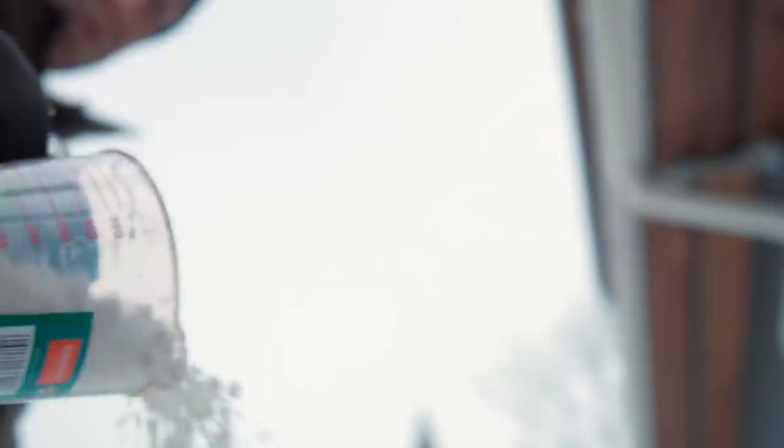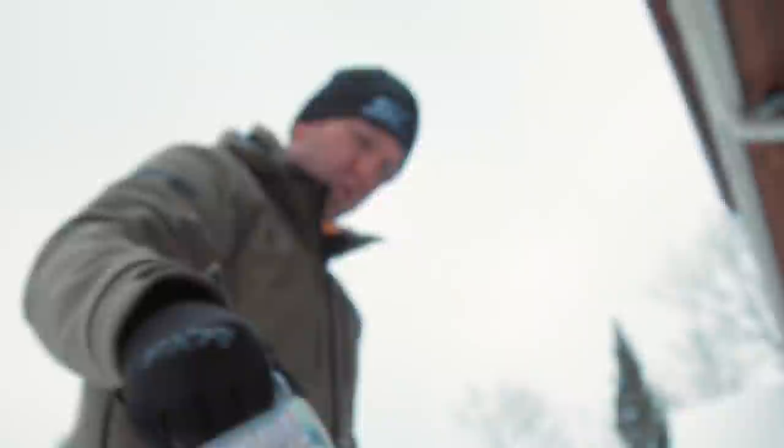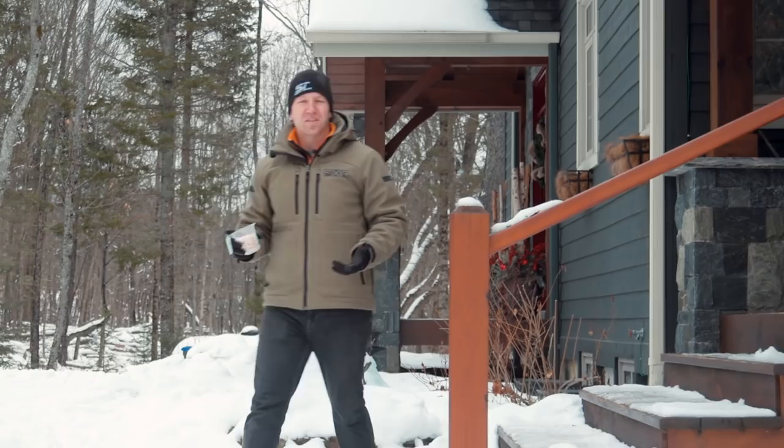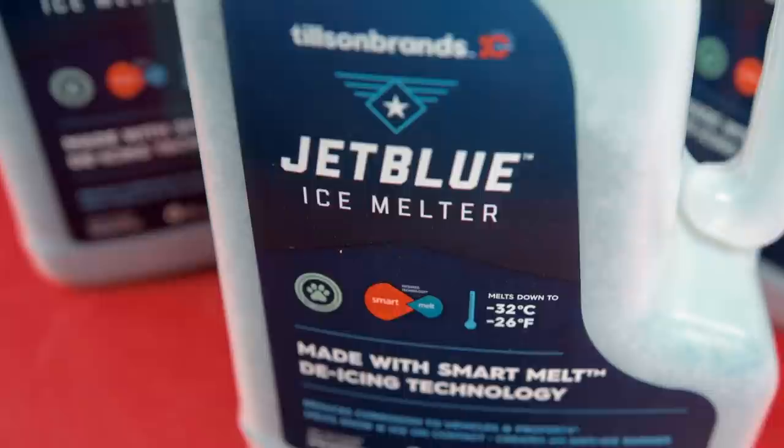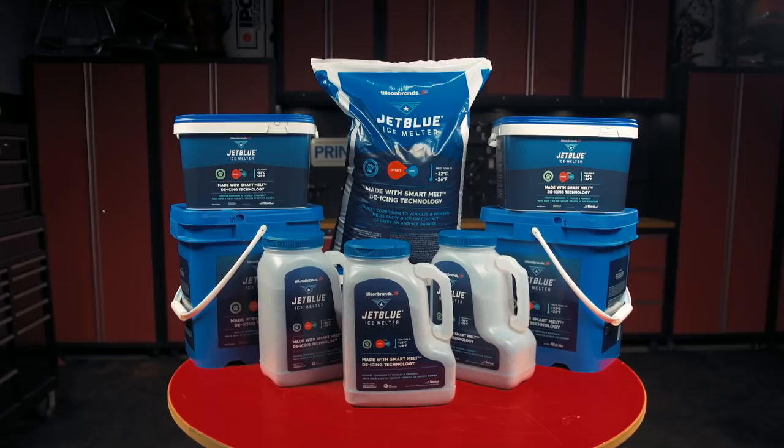Since we know for sure we need to use something to deal with the ice problem, we've been searching for a product that causes the ice to melt at a much colder temperature — a product we don't have to use as much of to get results, and one that does absolute minimal damage to our concrete, pavement, lawns, and decks. Environmental friendliness would be nice too, and how about if you only had to use a fraction of this ice melter instead of piles and piles of salt after every single storm. We've discovered a product that does it all. It's called JetBlue, manufactured by a company called Tilson Brands.